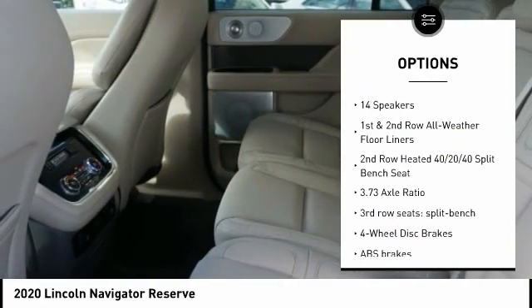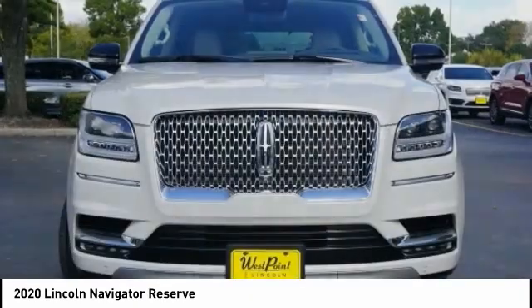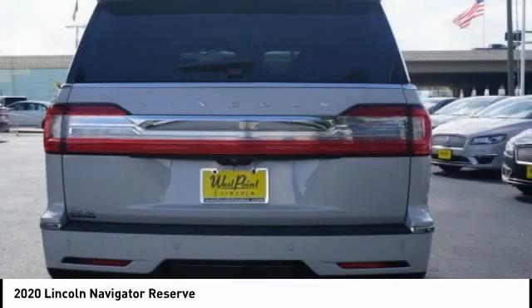Remote keyless entry, fog lights, rain sensing wipers, four-wheel disc brakes, speed control. Searching for a dependable vehicle that looks great too? You've found it, so stop in today.